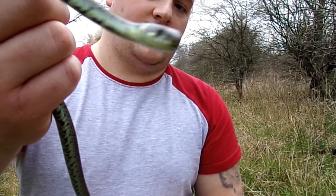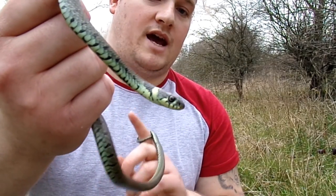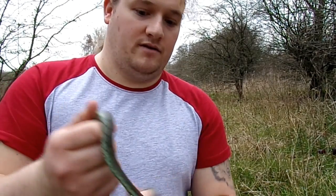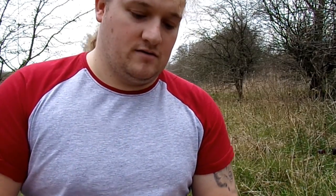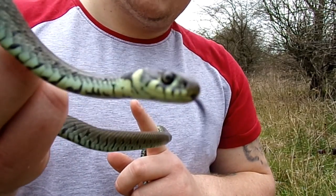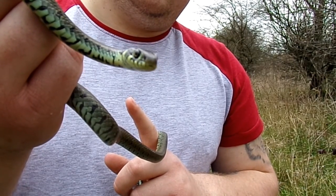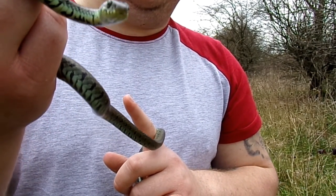This one is only a youngster, so they can get a lot bigger than this. As you can tell from my other video the other day, that female was nearly four foot — not quite, but she was quite big. She's a bit more feisty than this one.